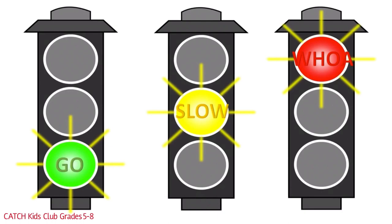Go means these are the healthiest foods — go ahead and eat them. Slow means slow down a little; these aren't the best foods, but they're not the worst. Woe means stop and think about what you're doing. These foods are not healthy for your body — do not eat them often. You might want to grab a piece of paper and jot down some notes.